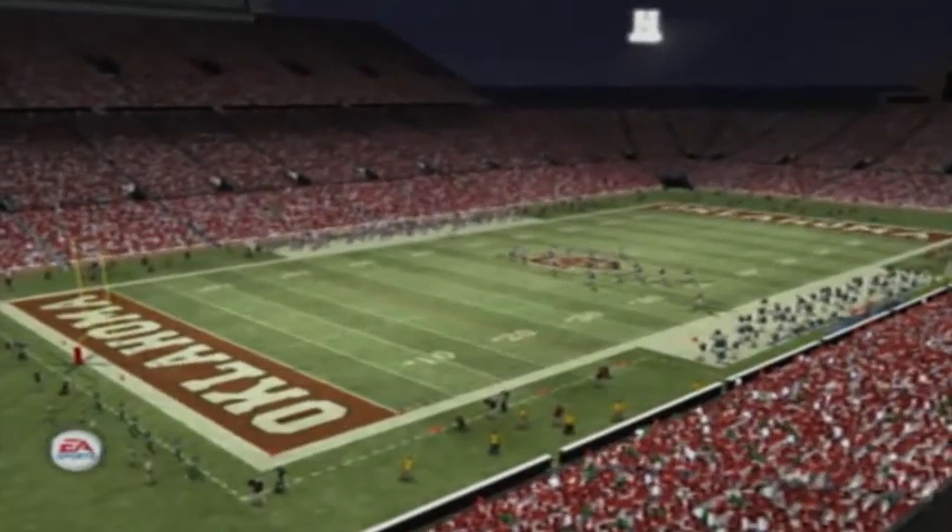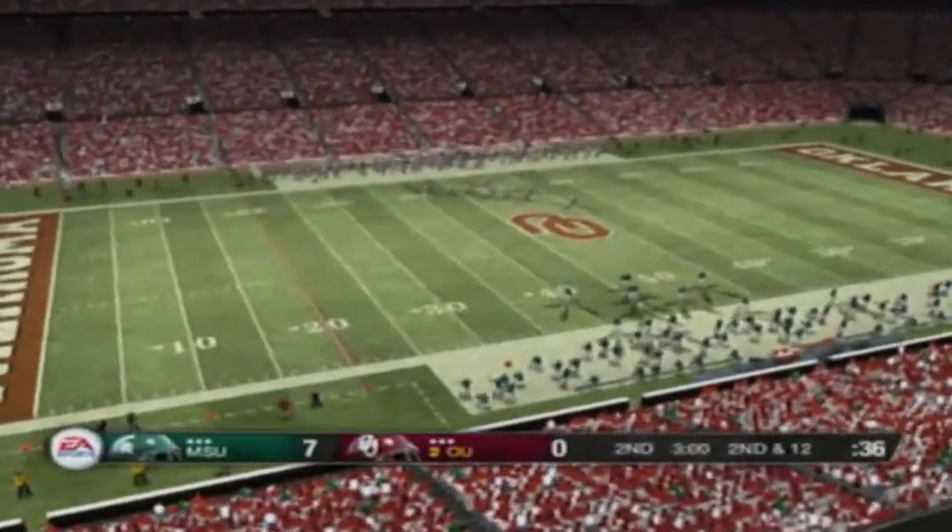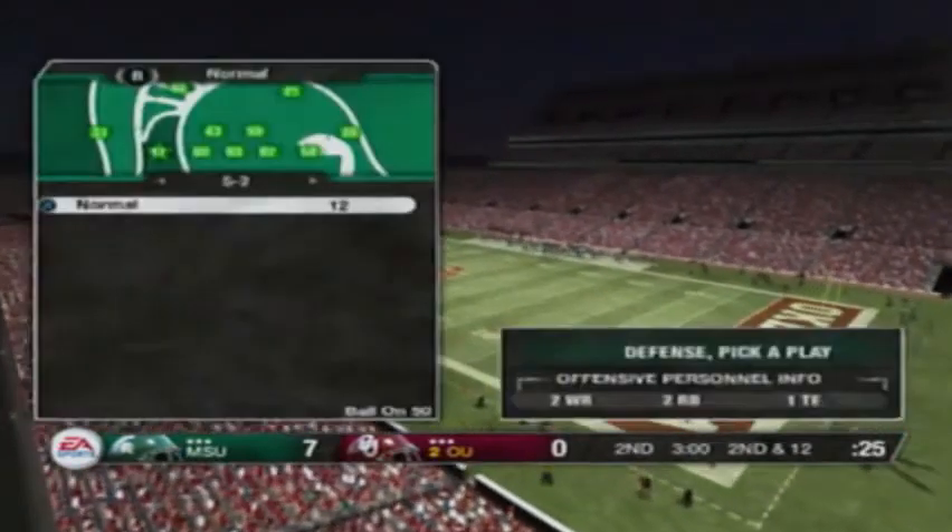That's going to do it for the first quarter and we've got a good one so far. Our score here in Norman, Oklahoma: Michigan State 7, Oklahoma 7.